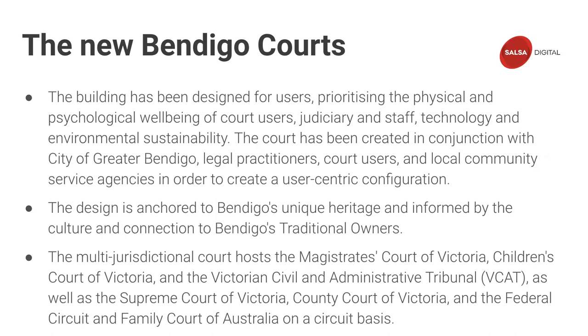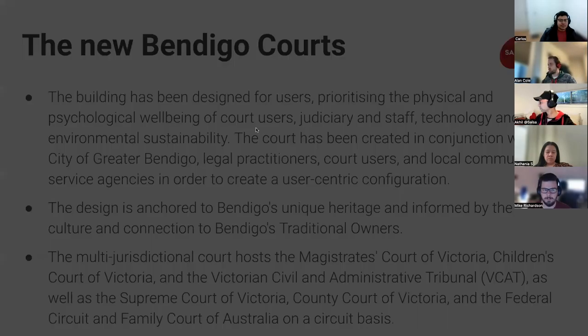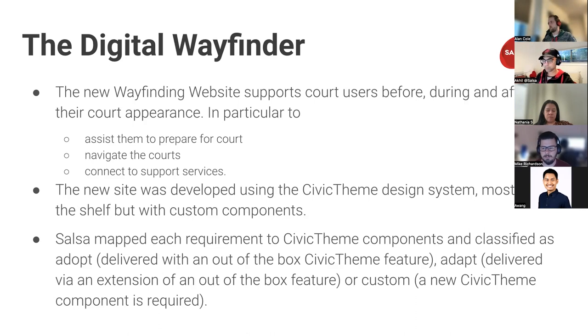There was also a lot of collaboration with the traditional owners in the design of the building. That's where the digital wayfinder comes in — the website also contains a lot of information to support users before they go into the court, how to find their way through and around the building, and how they can connect with other support services.